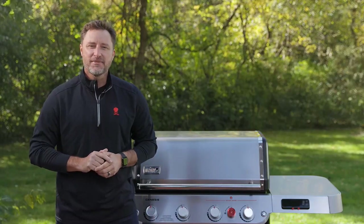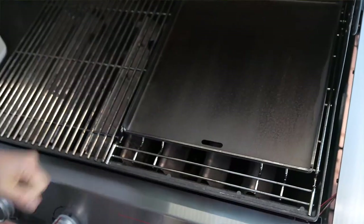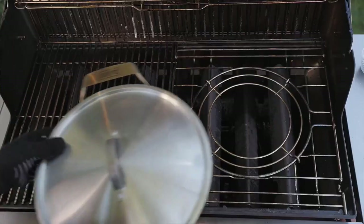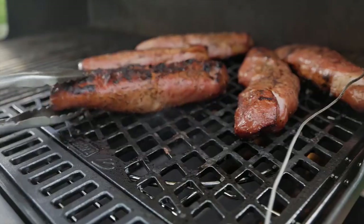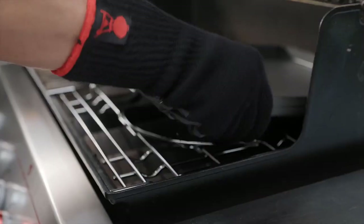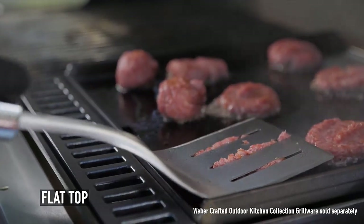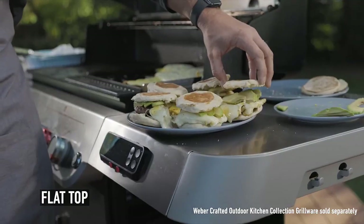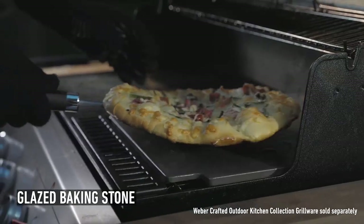If you want to win a girl's heart, all you need is a stone — and it's the best pizza stone. After all, who can resist a delicious pizza with a crisp base? First we consider the material, as it should be durable enough to withstand high temperatures. Next we looked at the thickness, because the thicker the pizza stone, the better it holds heat, allowing your pizza to cook to perfection. Our last consideration was whether it can be used in an oven or on a grill. In this video we've compiled a list of the top five best pizza stones for perfectly cooked dough.